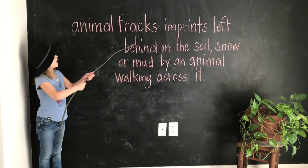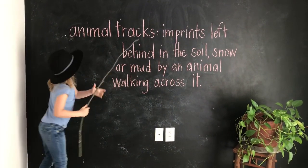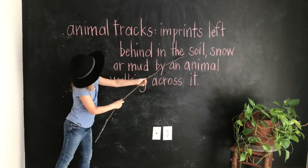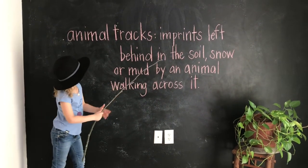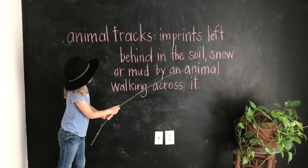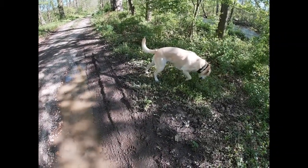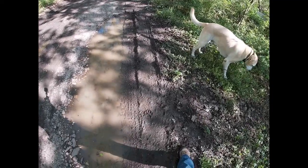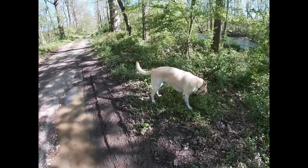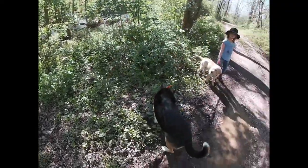Animal tracks are imprints left behind in the soil, snow, or mud by an animal walking across it. So as we're walking along looking for tracks, we have found a domestic dog. Now, there are certain ways to identify this track. Number one, we saw the dog make the track, so these are our domestic dogs.